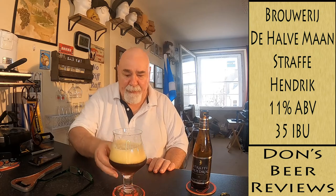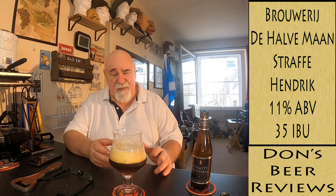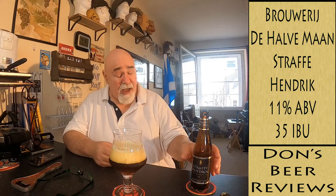Oh my goodness. That's so good. That is a fruit explosion. You know what it's like? It tastes like sherry. It's like a rich, fruity — you know — plummy, raisiny, dark fruits. And then a maltiness. And you can tell it's 11%.